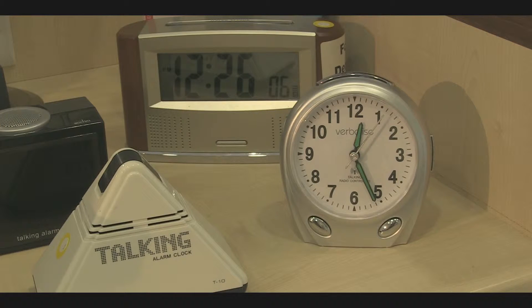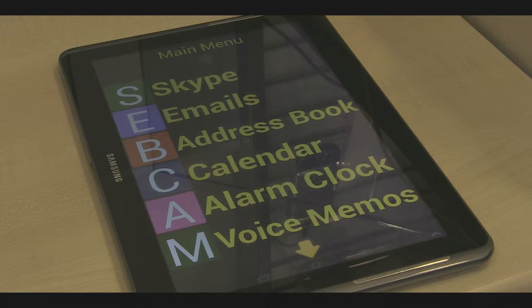We sell everything that is suitable for visually impaired people, from a felt pen and large lined paper, through talking clocks, watches, kitchen scales, bathroom scales, up to and including the latest technology with tablets and adaptive software.